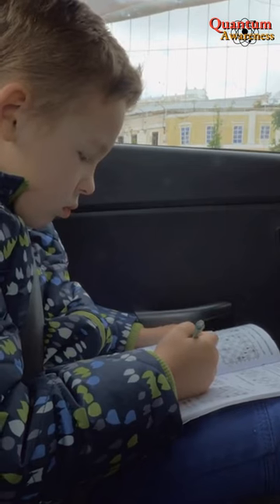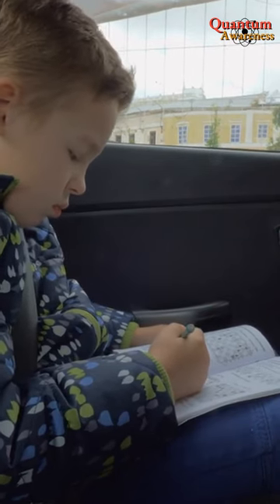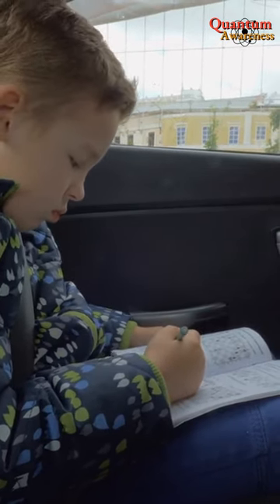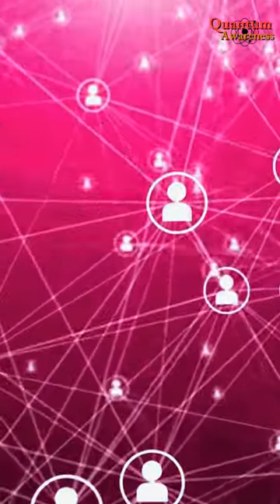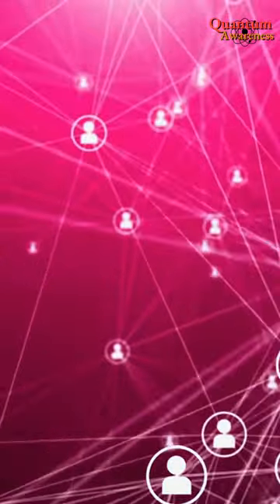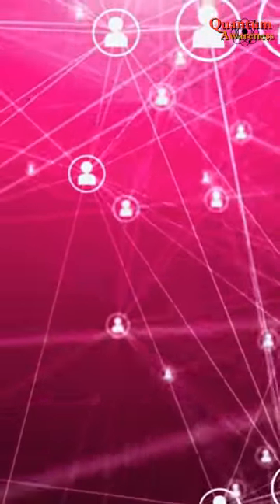This could include activities such as reading, playing an instrument, learning a new language, or engaging in puzzles or other cognitive games. Social interaction. Social interaction and engaging in meaningful relationships with others has been shown to promote the growth and development of dendrites and synapses.